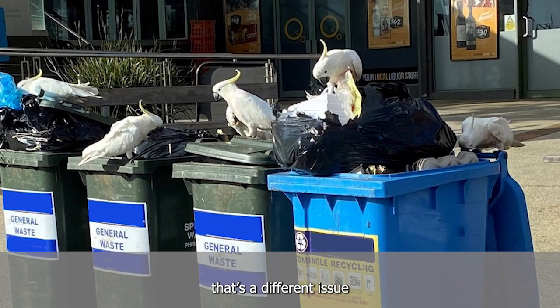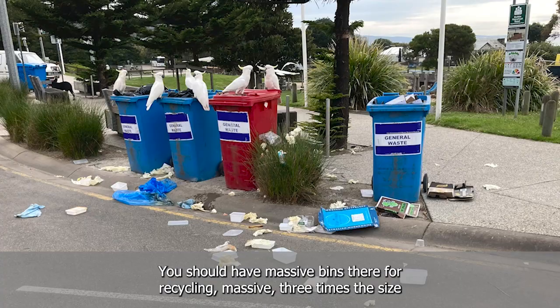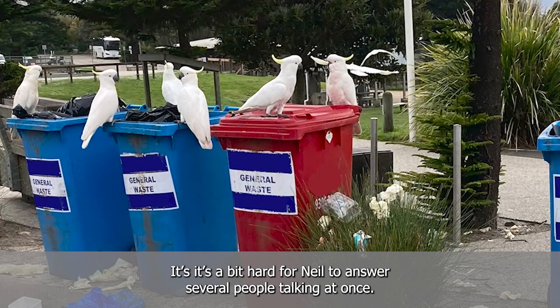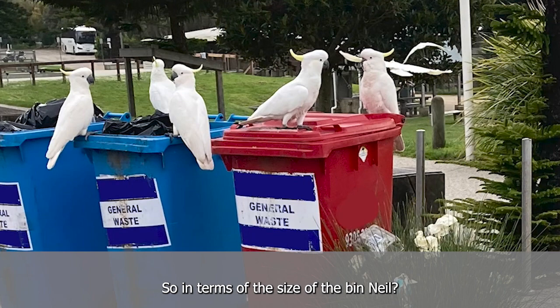But why are they so small? They're just the same size as residential bins. You should have massive bins there for recycling — massive, three times the size. It's a bit hard for Neil to answer with several people talking at once.